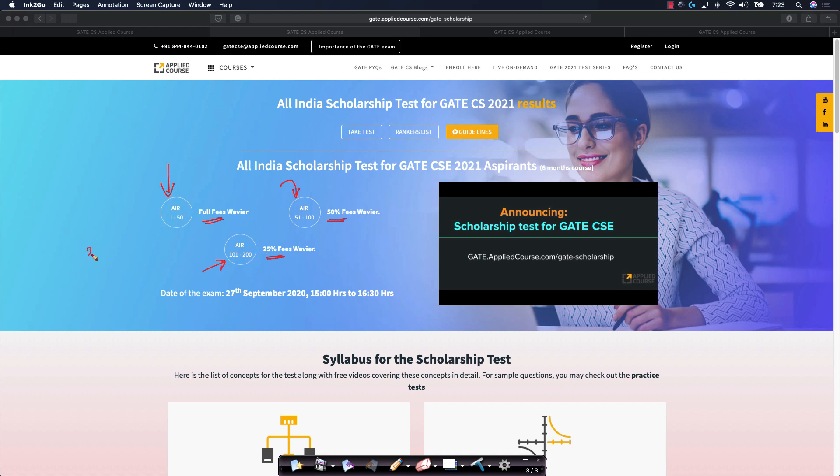But seeing almost 3000 plus candidates who took the test, we want to increase on this. We thought ranks 1 to 100, let's give full fee waiver. Ranks 101 to 200, let's give 50% fee waiver. So we are increasing on what we initially announced as the fee waiver for the six-month course.